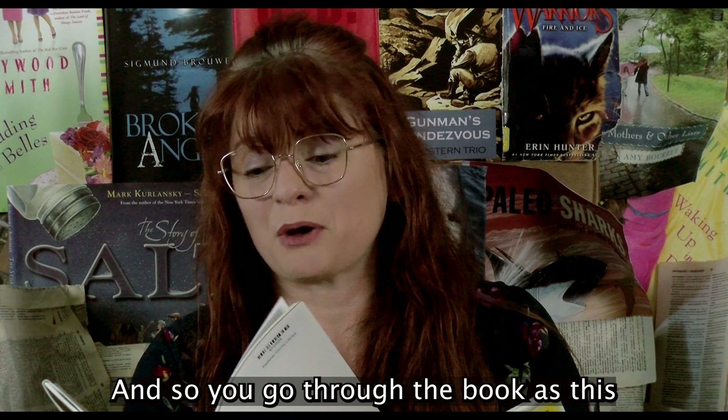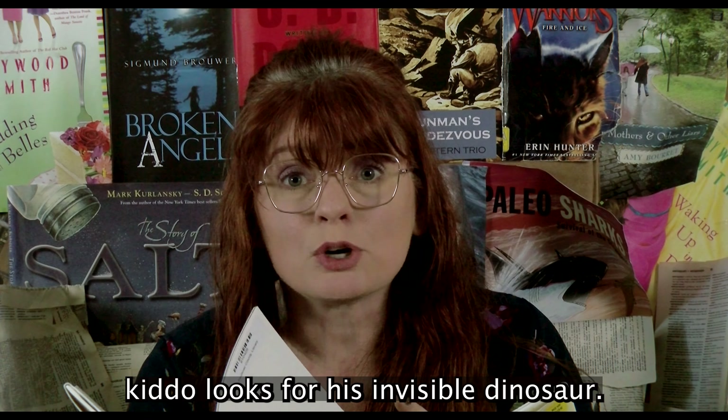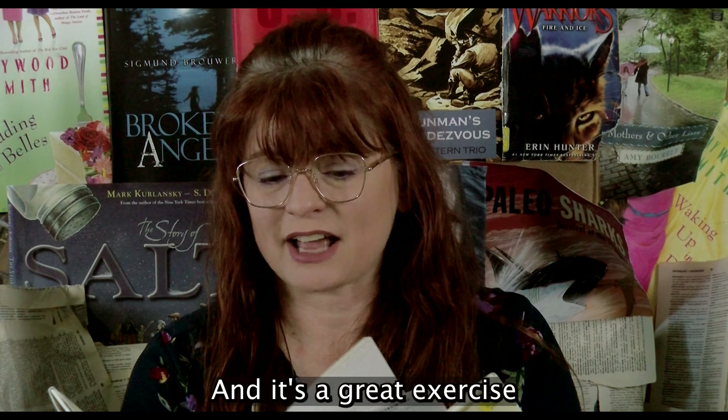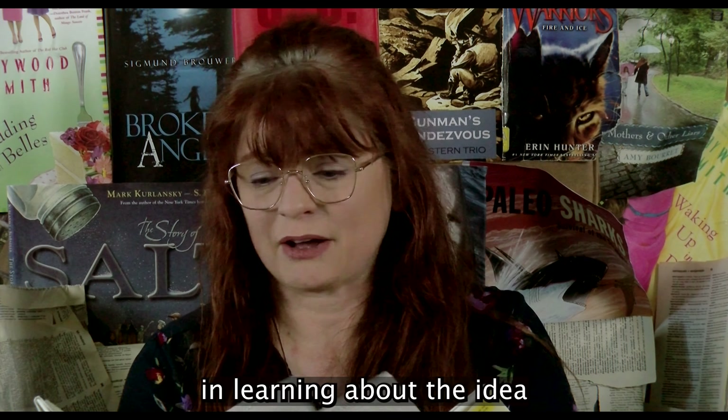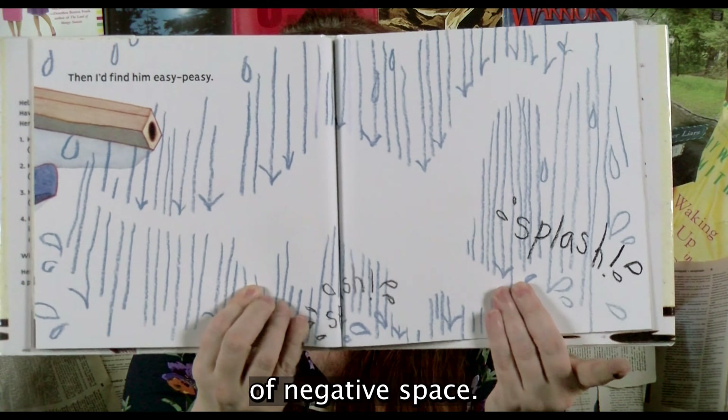You go through the book as this kiddo looks for his invisible dinosaur, and it's a great exercise in learning about the idea of negative space.